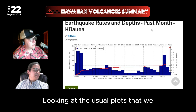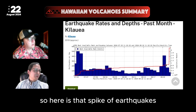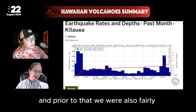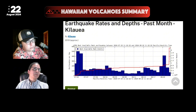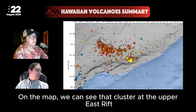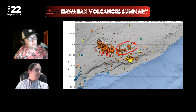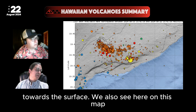Looking at the usual plots — earthquake rates and depths for the past month — here is that spike of earthquakes accompanying the intrusion on the 20th. Since then we've come back down, and prior to that we were also at fairly low levels compared to the month prior. On a map, we can see that cluster at the Upper East Rift and a little bit under the South Caldera, with a more dispersed pattern on the Middle East Rift Zone as deep magma pushes to the sides rather than upward toward the surface.